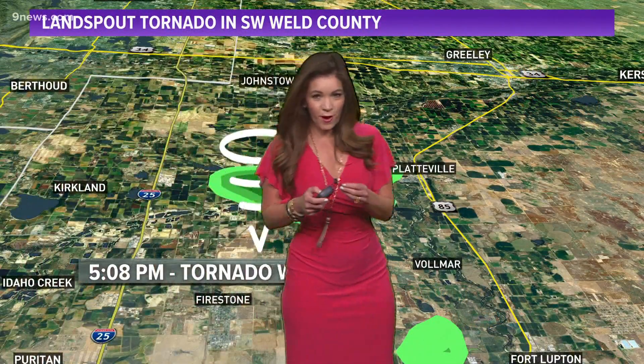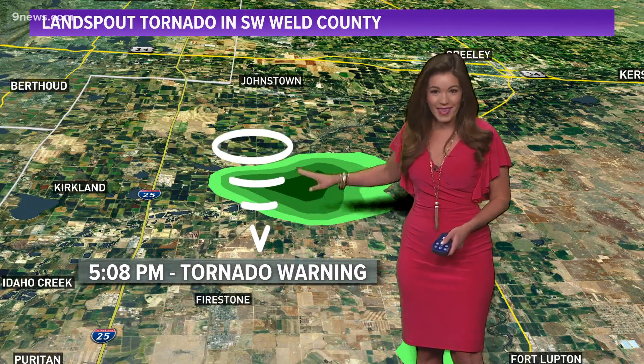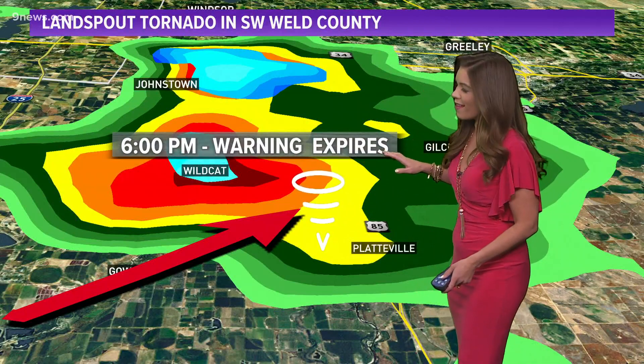The thunderstorm that sparked around 5 o'clock when the tornado warning went into effect really didn't look all that impressive on radar — that's because it formed at the ground. We can't see it on radar because that beam goes way up high, 15 to 25,000 feet. As that hour between 5 and 6 progressed, the thunderstorm began to amplify quite a bit. We saw a lot of lightning and some hail within this cell, and by about 6 o'clock the warning expired. Luckily, the majority of the action stayed west of Highway 85.